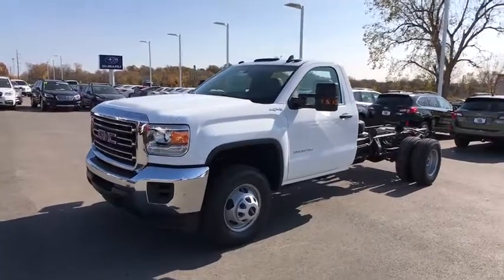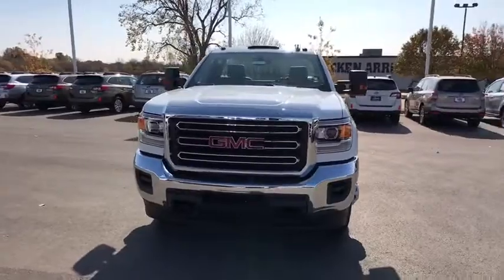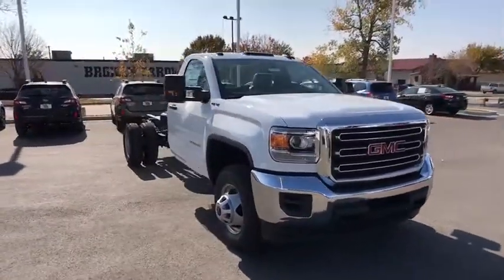2018 GMC Sierra 3500 HD. Sierra 3500 HD. Epic power at a not-so-epic price.